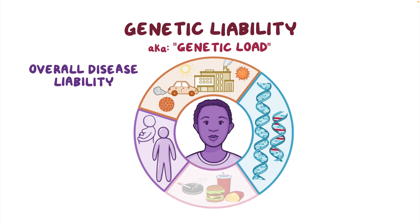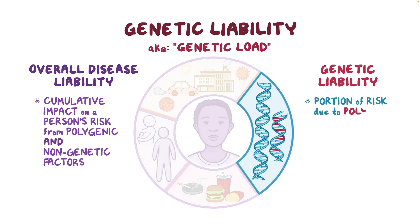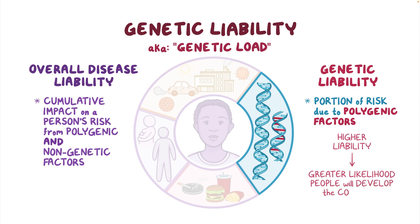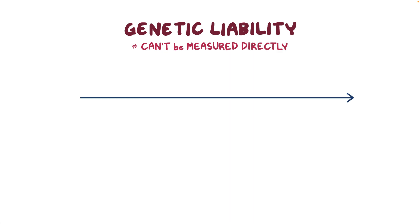Next, let's talk about genetic liability, also called genetic load. Overall disease liability is a way to understand the cumulative impact on a person's disease risk from polygenic and non-genetic factors. Genetic liability is the portion of a person's disease risk that is due to polygenic factors. The higher the liability in a group of people or family, the greater the likelihood that people in that group or family will develop the condition. Liability can't be measured directly — it's a theoretical way to describe how some people have a higher risk than others.